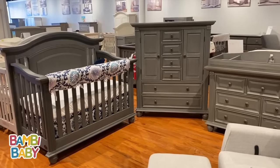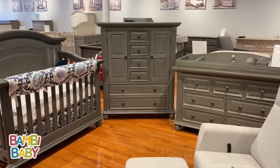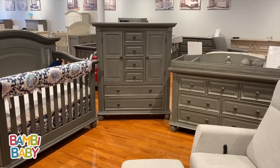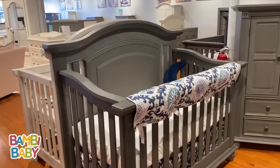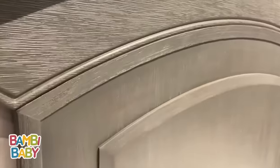It converts to full-size beds with the proper conversions. The wardrobe has four drawers in the center along with two door hanging spaces with shelves on the side. We're doing a close-up here at our Paramus, New Jersey location. This nursery set is illuminated by LED lighting.